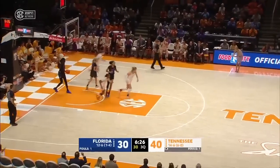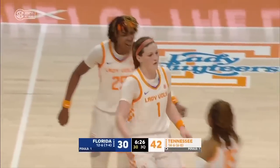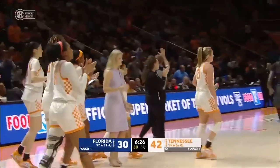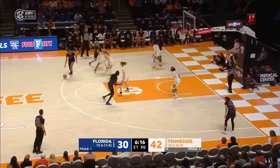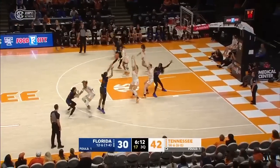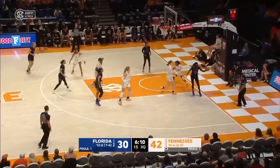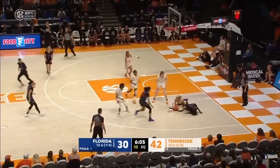Puckett with a steal and a bucket. Nine unanswered for the Lady Vols. Stripland and Duke go after it — Tennessee possession. The analyst mentions she hit a three-pointer in her playing career senior year: 'I had the mindset — no regrets, take advantage of every opportunity we get.'